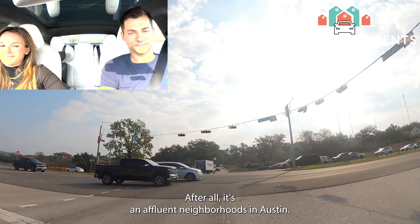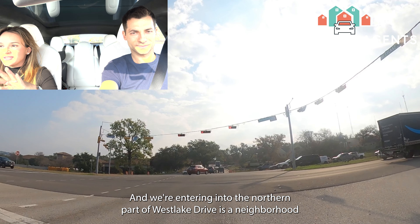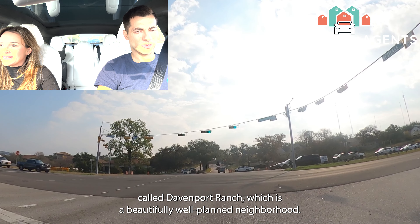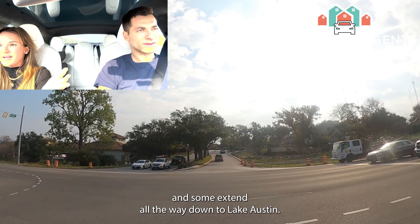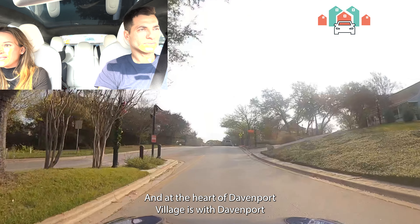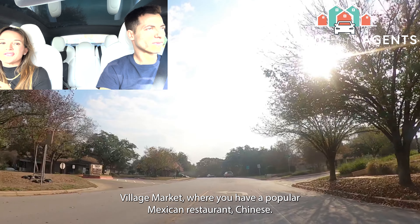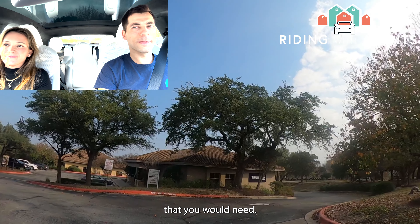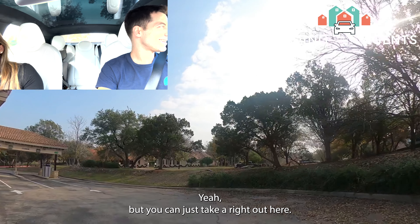We're crossing 360 now and entering the northern part of Westlake Drive — a neighborhood called Davenport Ranch. It's a beautifully well-planned neighborhood; a lot of the homes have beautiful hill country views, and some extend all the way down to Lake Austin. At the heart of the area is Davenport Village Market, where you have a popular Mexican restaurant, Chinese food, a cigar bar, a wine lounge — pretty much everything you'd need.